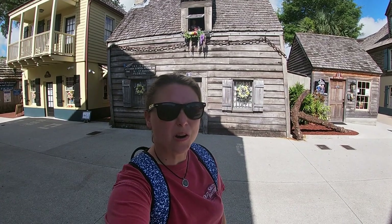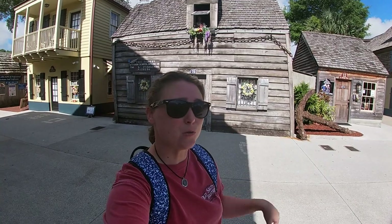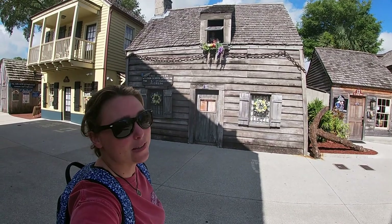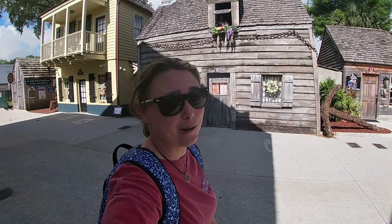Hey guys, it is Kaelin Waller with Waller Adventures and today we are in St. Augustine, Florida on St. George Street and we are going to visit the oldest wooden schoolhouse in the U.S. in St. Augustine, Florida. So stick around, check it out.